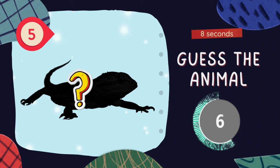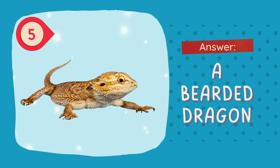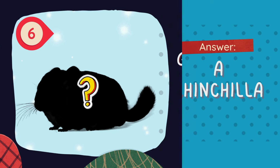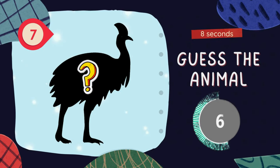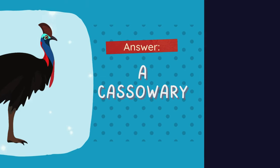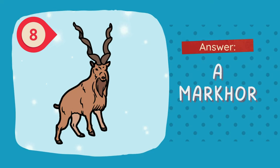Guess the animal. The answer is a bearded dragon. Guess the animal. The answer is a chinchilla. Guess the animal. The answer is a cassowary. Guess the animal. The answer is a binturong.